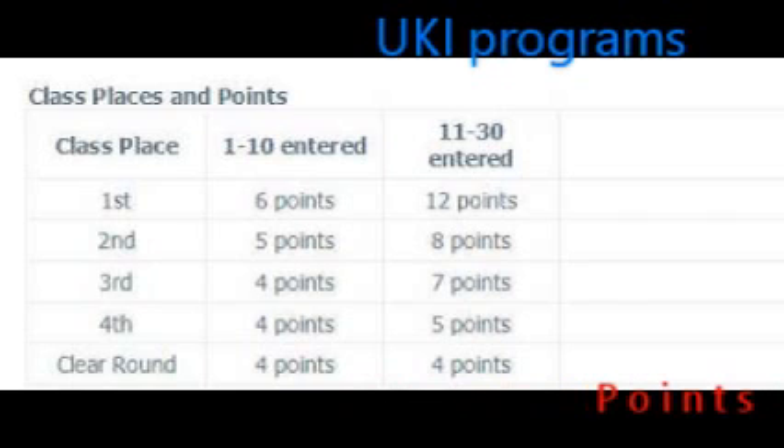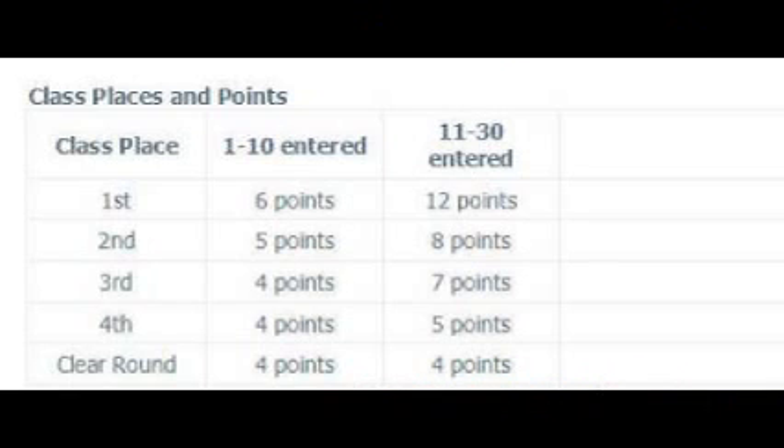In order to gain UKI points, I must run a clear round, plus I can get bonus points by my class placement. 1st place, between 1 and 10 dogs entered, gets 6 points; 11 to 30 dogs entered gives 12 points. 2nd place gets 5 or 8 points. 3rd place gets 4 or 7 points. 4th place gets 4 or 5 points. And if I get a clear round, 4 points all the way around.